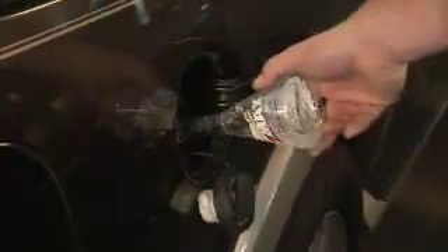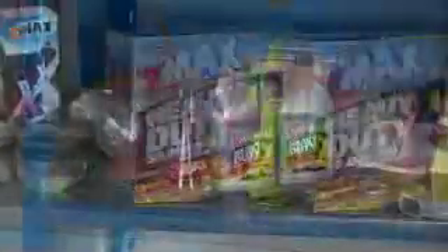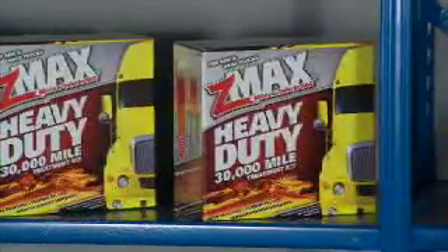Z-Max has applications for your everyday drivers, for your racing vehicles, and for the over-the-road big rig 18-wheeler guys — they've got heavy duty applications as well. A little something for everybody. And today's carbon assignment is done.